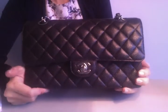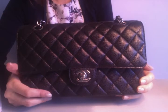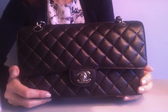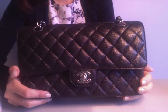Hey everyone! I'm finally doing my video on the Chanel flat bag which I've had since March of this year. I bought it in Greece when the euro was basically one for one with the dollar, and it was before Chanel raised its prices in Europe. I got it at a really good time and it's been on my wish list for such a long time.